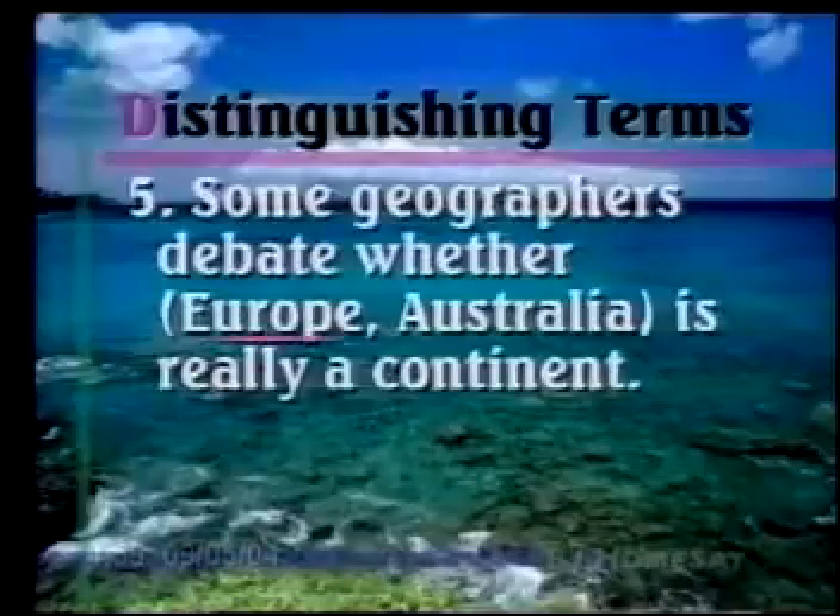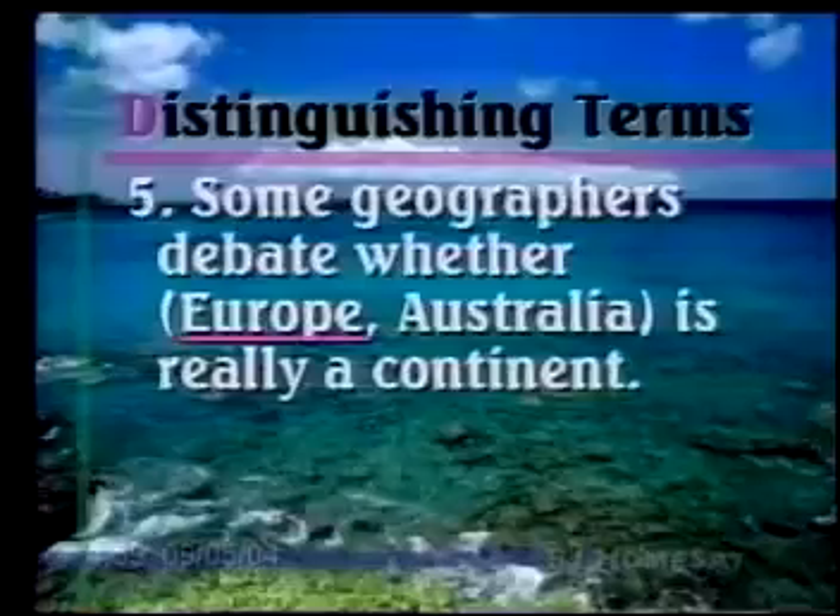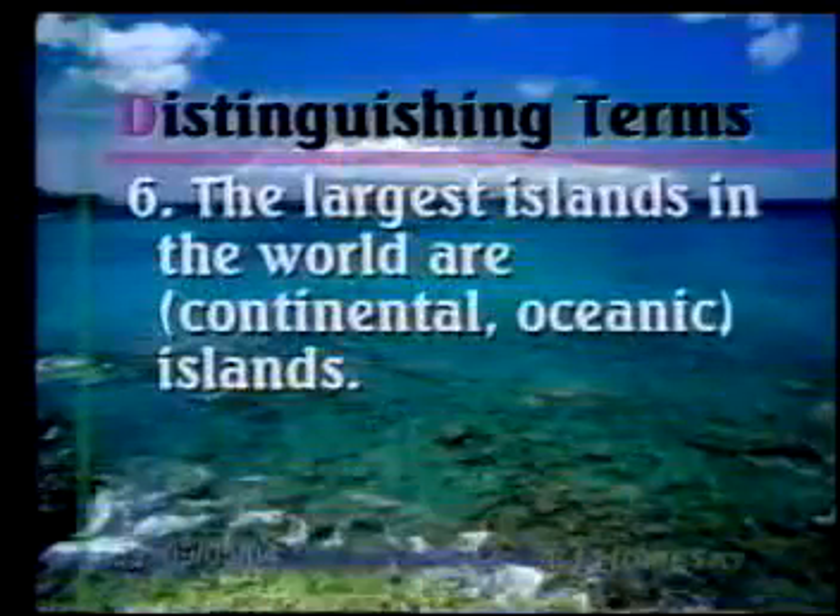Number five: Some geographers debate whether Europe or Australia is really a continent. They're debating about Europe because it is physically connected to Asia — sometimes that's referred to as Eurasia — but others refer to them as two separate continents, Europe and Asia.